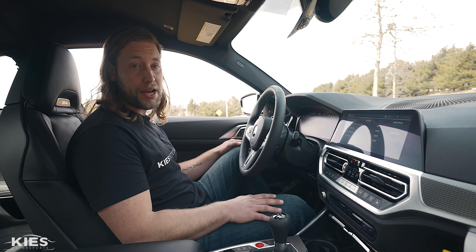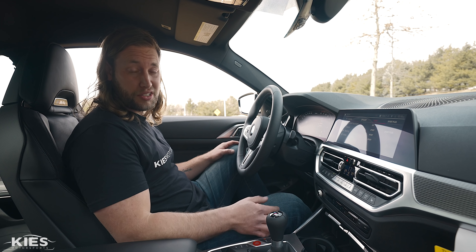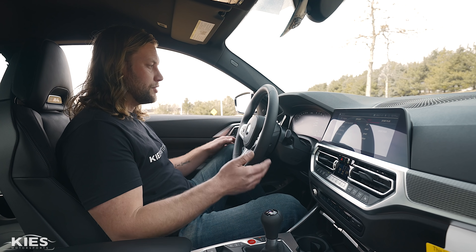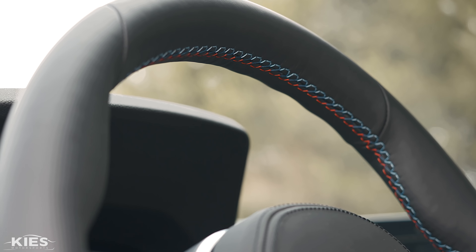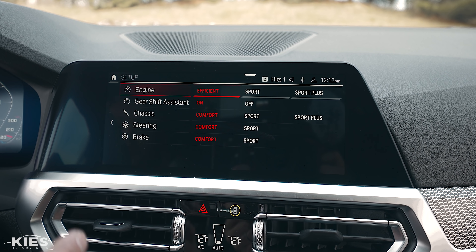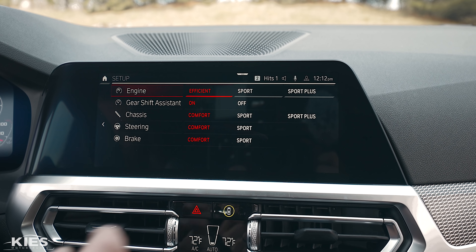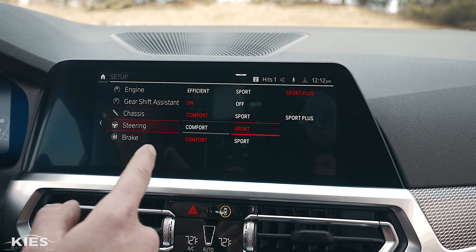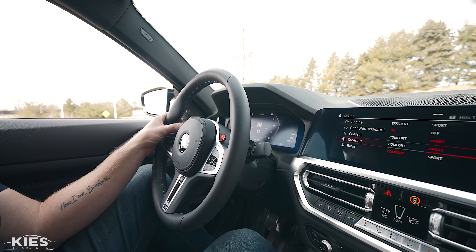In the interior of this M4, it's very G-style looking if you've been in any of the other G cars like the M440, 340i, and so forth, or even the X7. You'll notice it has an M-style wheel with M at the bottom, M stitching, and most importantly your M1 and M2 buttons. With the M buttons, you can configure the car exactly the way you want — crisp throttle response on Sport Plus, steering on Sport. You can also adjust your braking, gear shift assistant, and more, then press and hold to save your configuration.